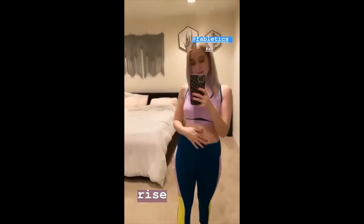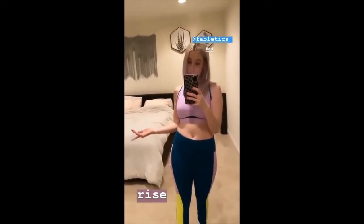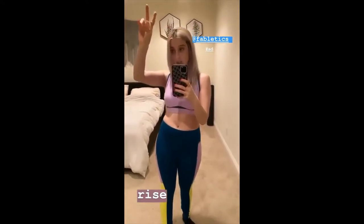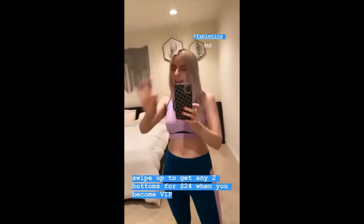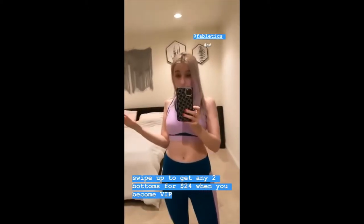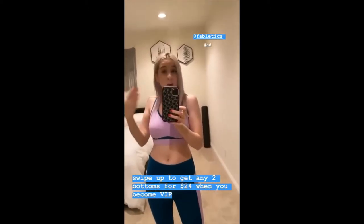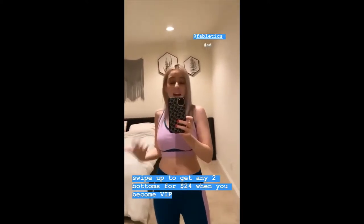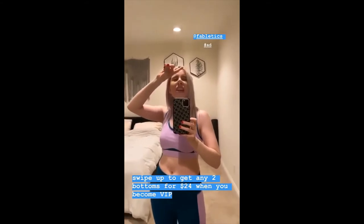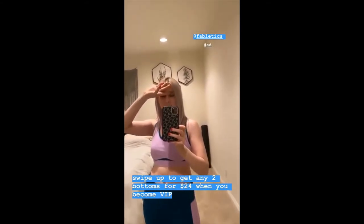These bottoms and other bottoms from Fabletics — if you join to become a VIP member you can get two for $24. Two bottoms for $24! And if you become VIP there are a lot of cool things like free shipping, buy one get one 50% off regular priced items, so it's worth it. Take a quick quiz on Fabletics — it'll get you some sets that go with your lifestyle. Enter your email and get info about discounts and collections that aren't even out yet. Swipe up to get two pairs of bottoms for $24 and become a VIP member.